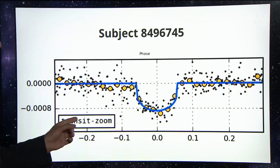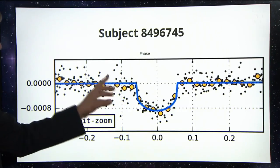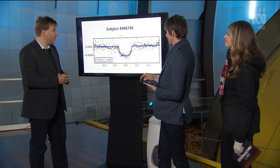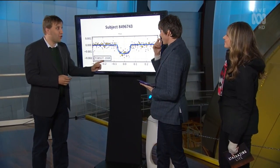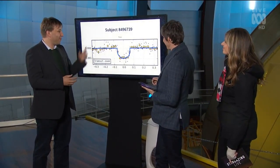And then we saw this — same star, different dip, different planet. This is about twice the size of the Earth as well. And then we spotted another one — this is 2.7 times the size of the Earth. And then we spotted a fourth one, which is another two Earth radii.